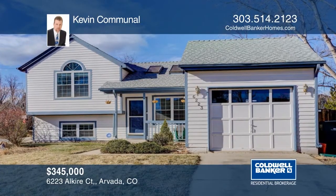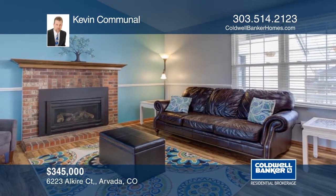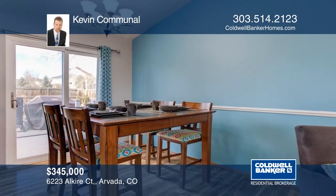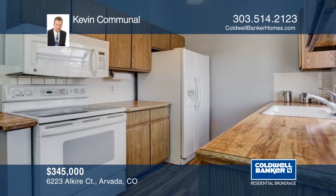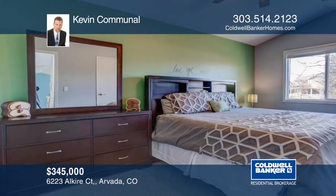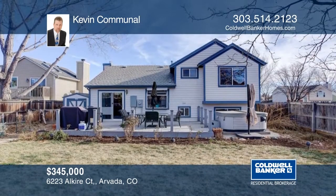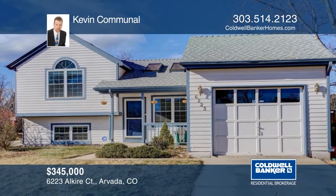This very private niche in Meadow Lake is home to less than 20 residences. Seated on a corner lot on this private cul-de-sac, this home backs to open space and sides a paved breezeway. The main level is filled with natural light, and the lower level includes a wet bar and recently renovated three-quarter bath. Perfectly positioned for easy access to Ward and I-70 without local traffic, this home won't last long. Contact Kevin Communal to find out how to make it yours.